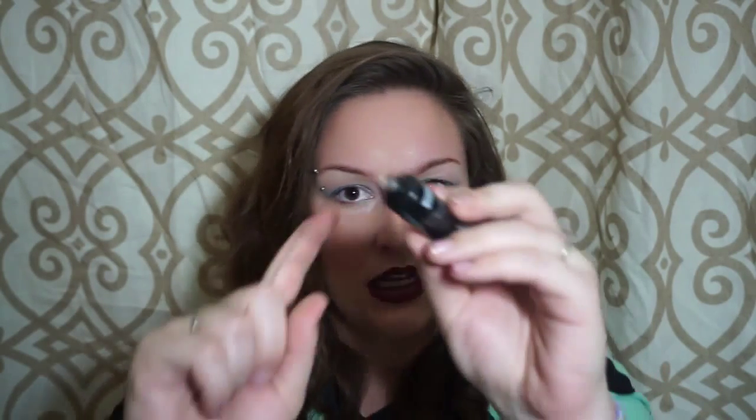The next thing I see is the Dr. Brandt Microdermabrasion Skin Exfoliant. You guys know me and my exfoliants — I'm always trying out different things. This one's actually sealed so I'm not going to open it, but I will try it out. I have tons of them, so it might take me a while to get to this one, but it is something I'd like to try.